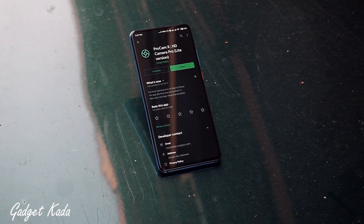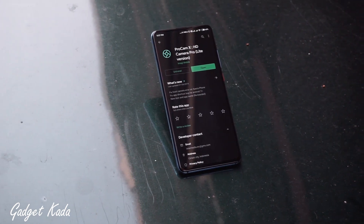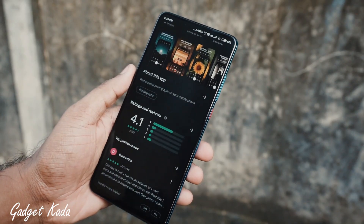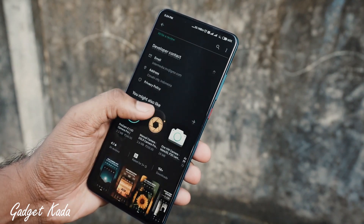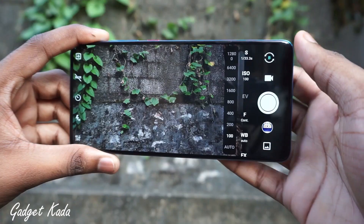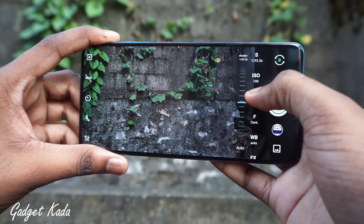The first app in the list is ProCam XHD. This app is available for free in the Play Store and you can simply give it a try. With this app, it will completely turn your phone camera into a professional camera-like experience, with tons of controls like white balance control, ISO control, and focus control — everything at once in this app.